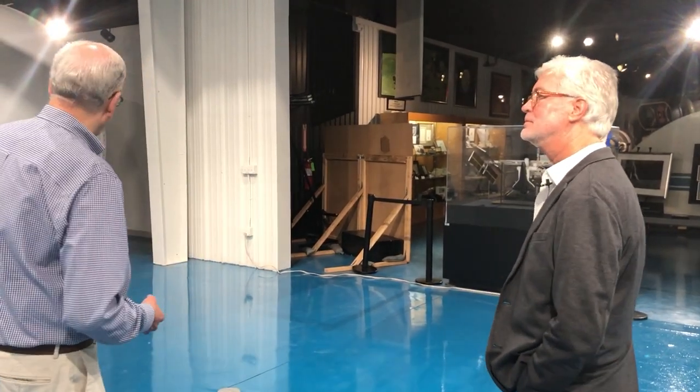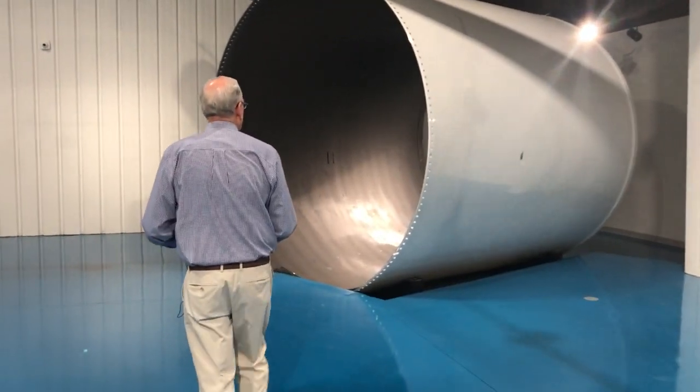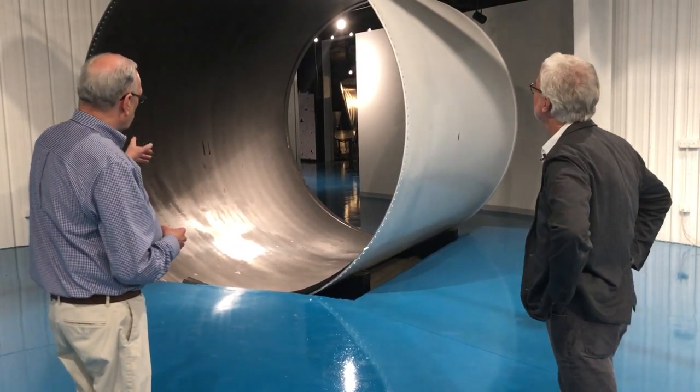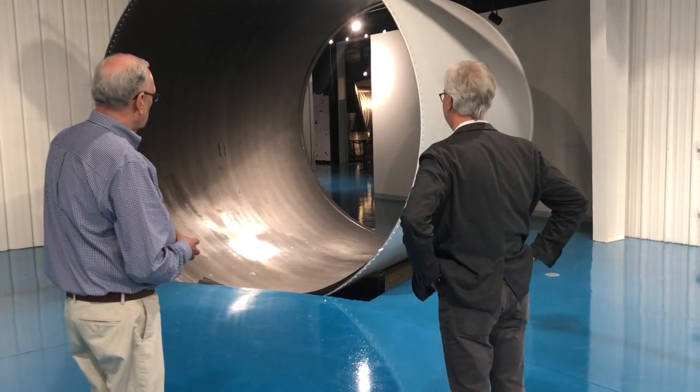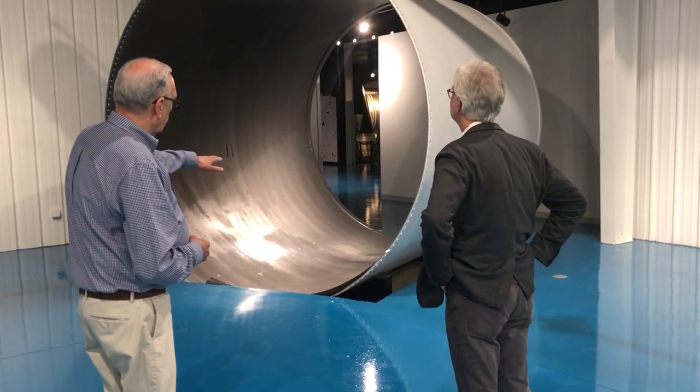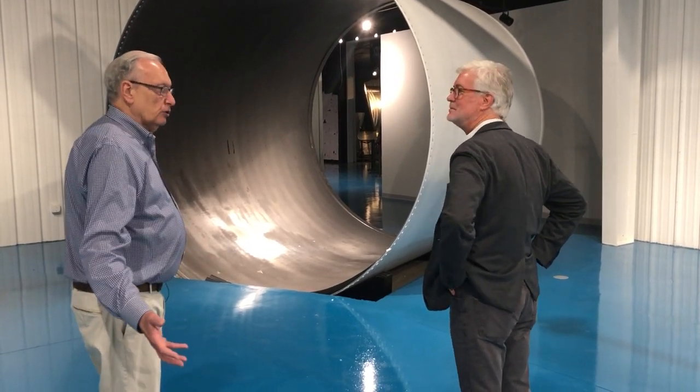This will be one of the finest exhibits on the space shuttle program on display. We have some magnificent artifacts, including the actual fixed-base shuttle simulator that was at the Johnson Space Center for 30 years — all 135 shuttle crews did their primary training in this simulator. We also have a shuttle main engine, and this is a segment of a space shuttle solid rocket booster — just a small section, but this one flew in space seven times, recovered and reused. You'll walk through the solid rocket booster tube, coming from the Apollo area, and this will be your entrance into the shuttle gallery.